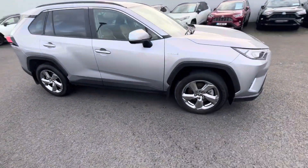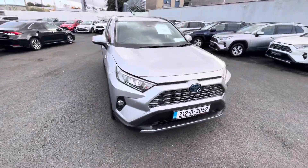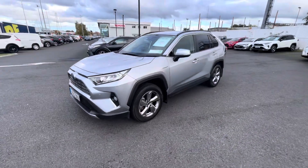Welcome to Theodore Longmoil. New on the stock today we have this 2012 RAV4 2.5 hybrid Sol model, finishing in silver.